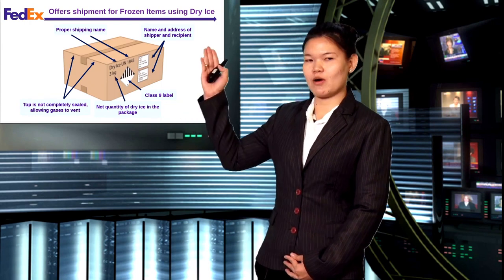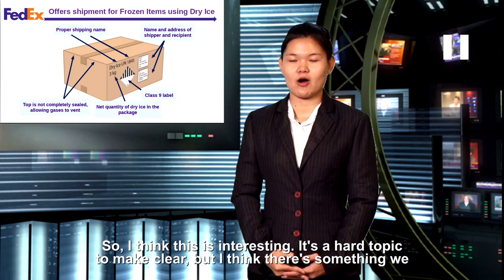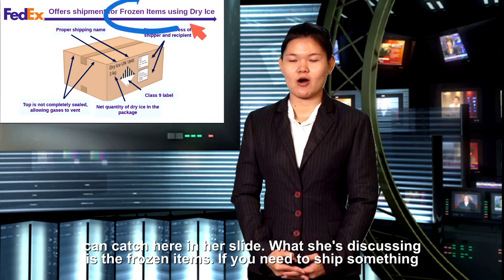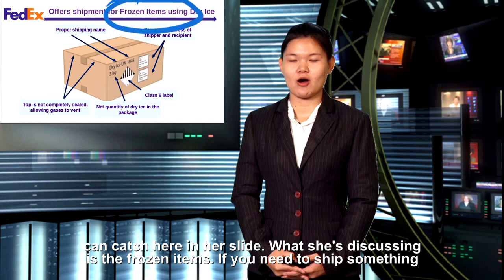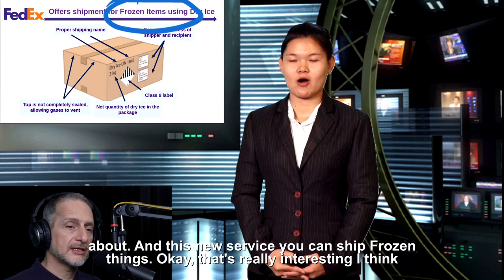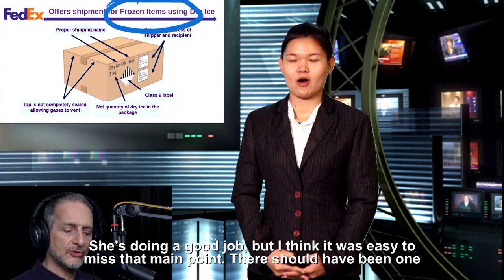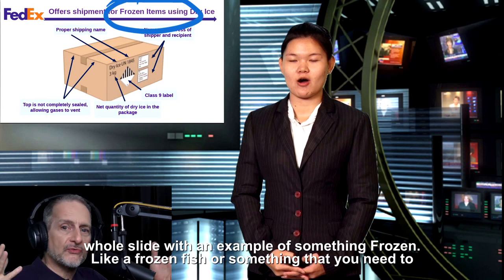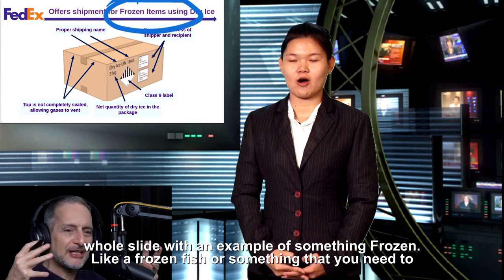So I think this is interesting — it's a hard topic to make clear, but I think there's something we can catch here. In her slide, what she's discussing is frozen items. If you need to ship something at FedEx and it needs to be frozen, stay cold — FedEx has a new service for that. I think she's doing a good job, but it was easy to miss that main point.